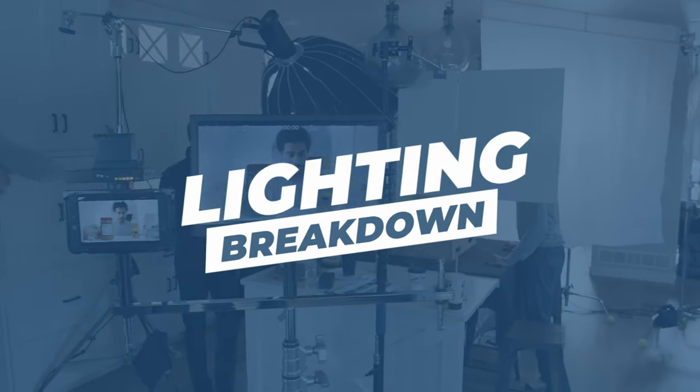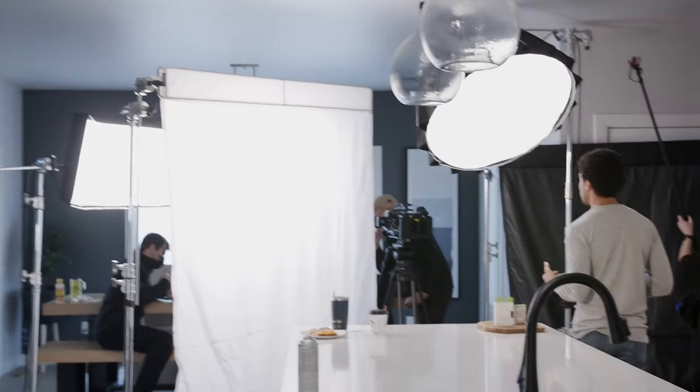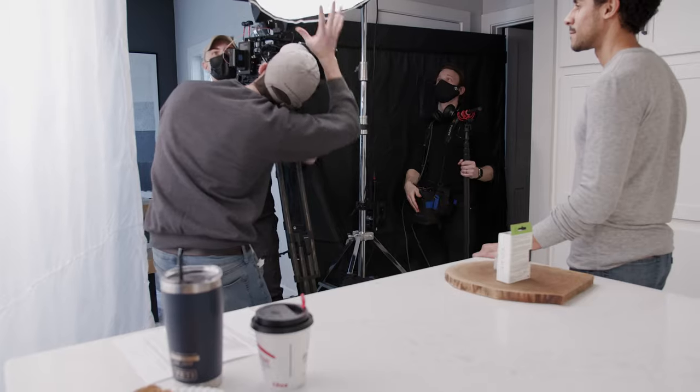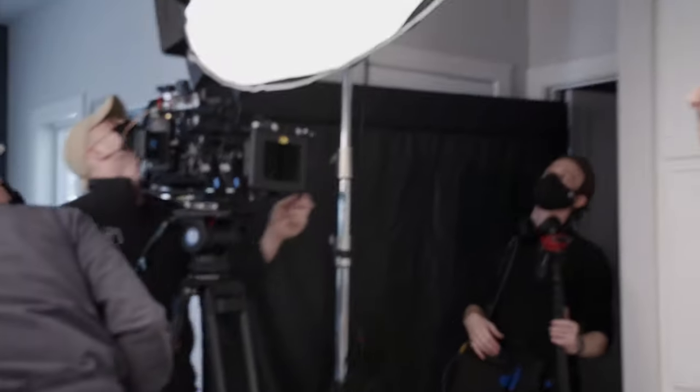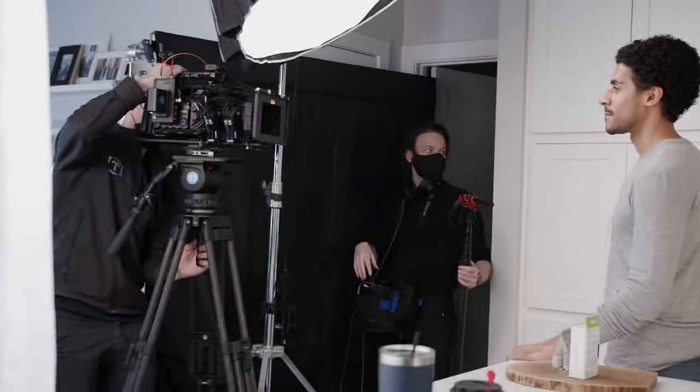So how is he lit? He has a really big key light right off to camera right side. Then we used another Aputure 300D Mark II with a light dome on it to extend that key light from directly above the camera and above him — a similar lighting setup to what I have right now, actually. We used that to make the key light a little bigger and make the ad a little more high key so the fall-off wasn't too harsh.